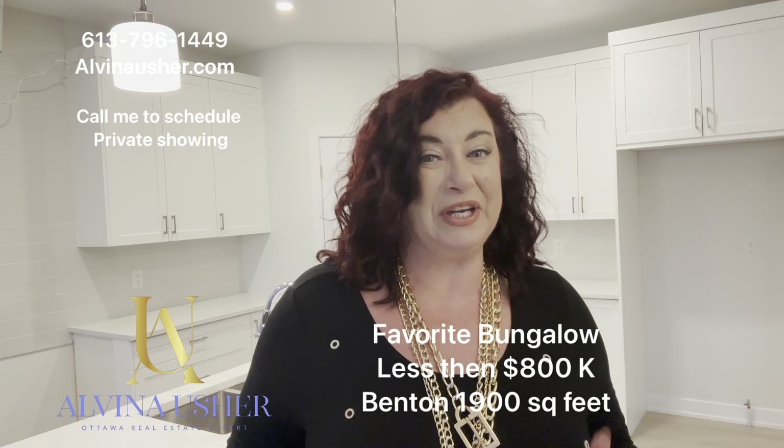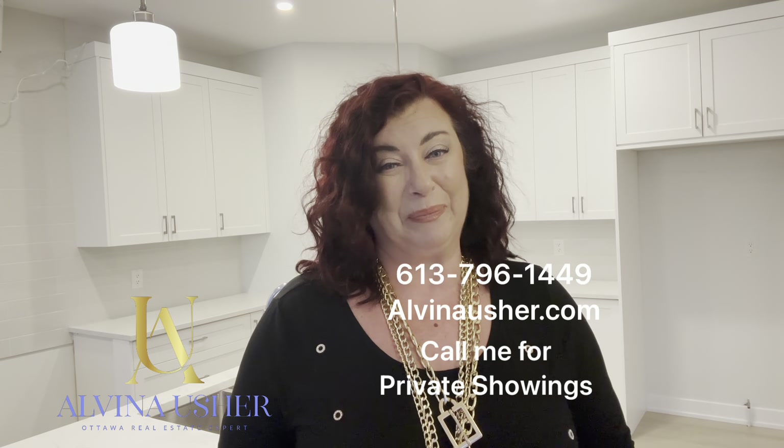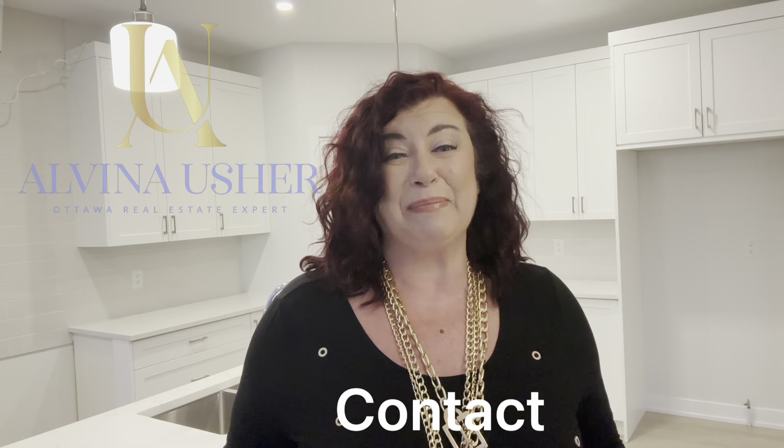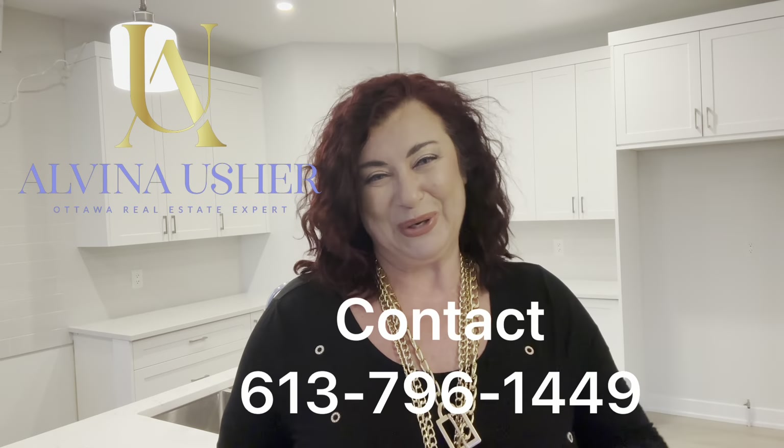It's about 1,800 plus square feet with a non-finished basement, three bedrooms, and two bathrooms. If you need to see new builds or other homes, call me and we will look at houses together. I will help you make an amazing choice and buy your dream home. Alvina Usher, your Ottawa real estate expert. If you need to buy or sell, just call me at this phone number.